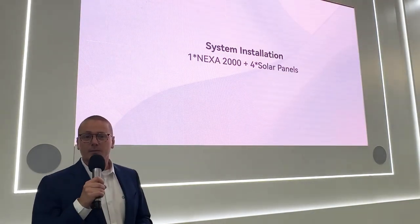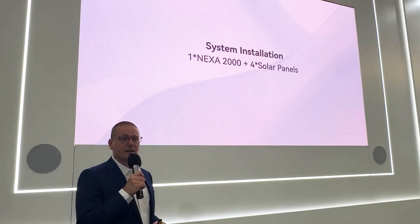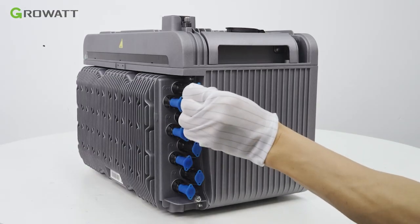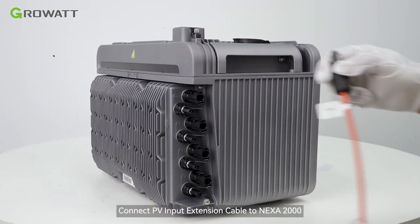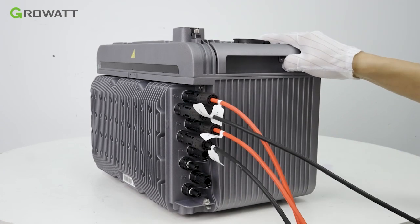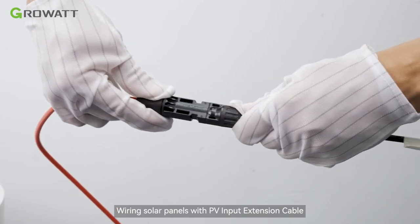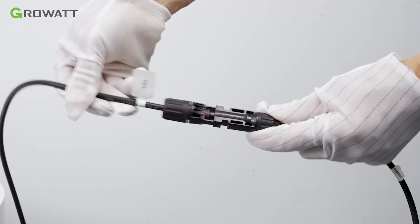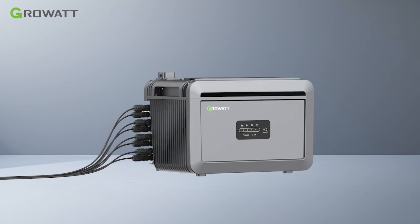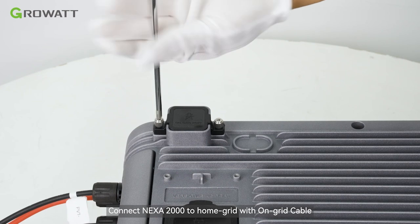Now that we've taken a look at some key features for the NEXA 2000, let's see it in action. Connect the PV input extension cable to the NEXA 2000, then wire the solar panels with the PV input extension cable. Connect the NEXA 2000 to the home grid with the on-grid cable.